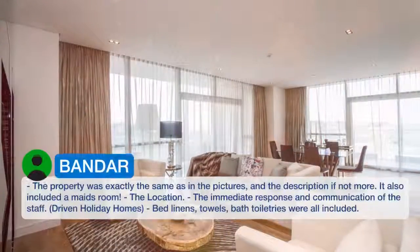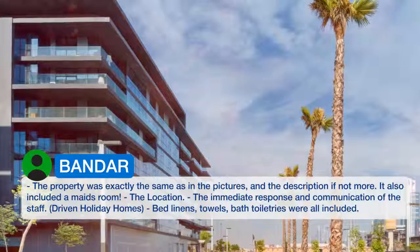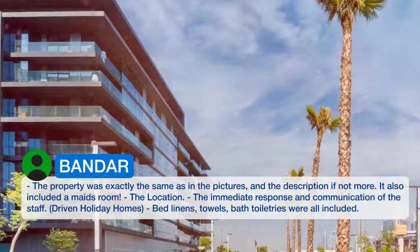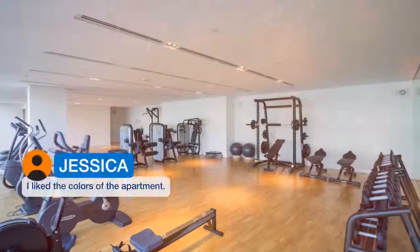The property was exactly the same as in the pictures and the description, if not more. It also included a maid's room, the location, and the immediate response and communication of the staff. Driven Holiday Homes — bed linens, towels, and bath toiletries were all included. I liked the colors of the apartment.